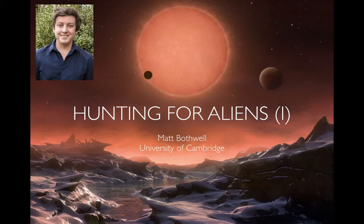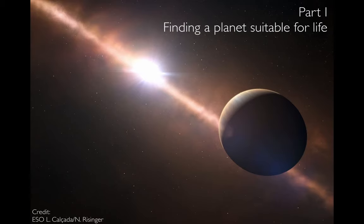Well, hello everyone, and welcome to the second of our weekly series of talks on astronomy that are going to be going on during this period of lockdown. So while we're all at home, we're going to be broadcasting every week fun and exciting astronomy things to keep you entertained and educated. This talk is the first of a two-parter, so we're going to be talking about hunting for aliens this week and next week. This week, I'm going to be talking about how to find a planet that might be suitable for life — all the ways that astronomers look for planets around other stars and how we decide if they might be nice for life to live on.